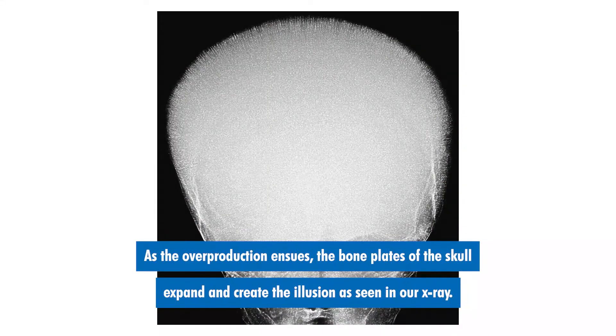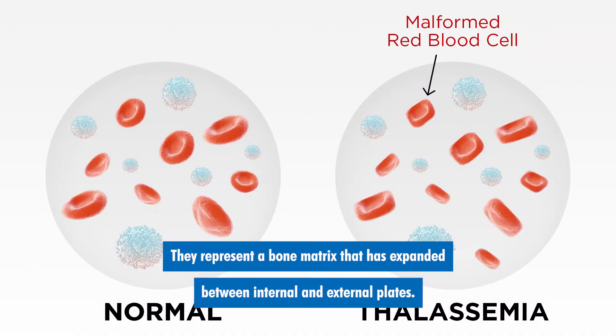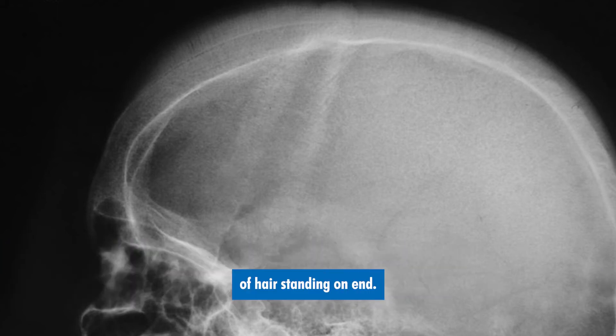As the overproduction ensues, the bone plates of the skull expand and create the illusion as seen in our x-ray. The hairs are not actually hairs at all — they represent a bone matrix that has expanded between internal and external plates. The external plate is so thinned out that it is difficult to visualize on the x-ray, thus giving the illusion of hair standing on end.